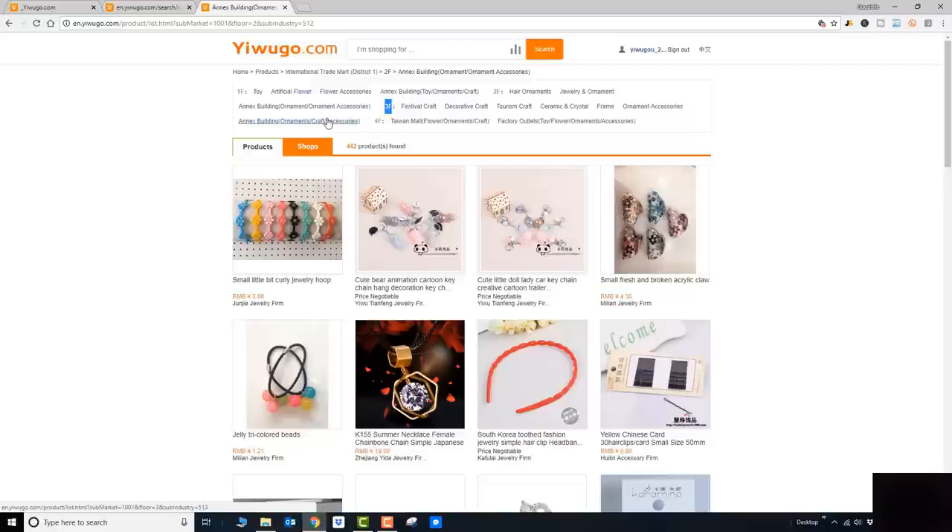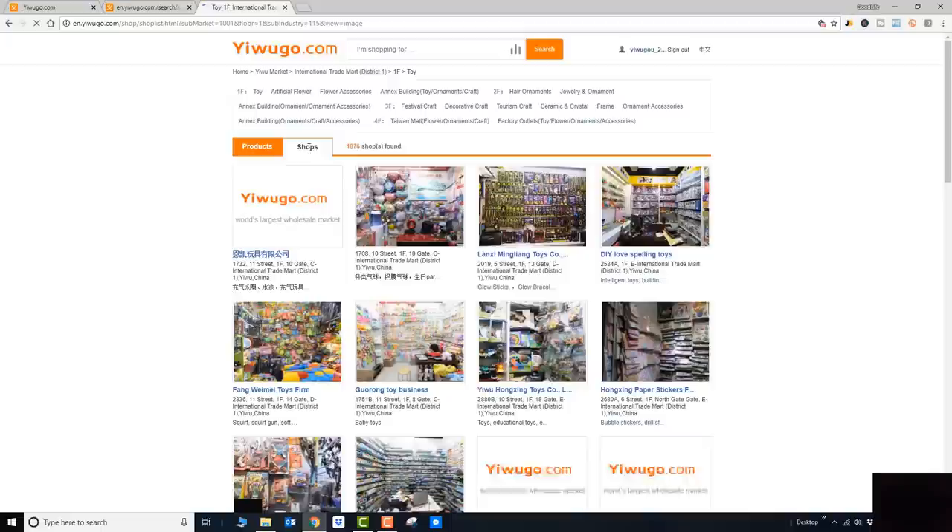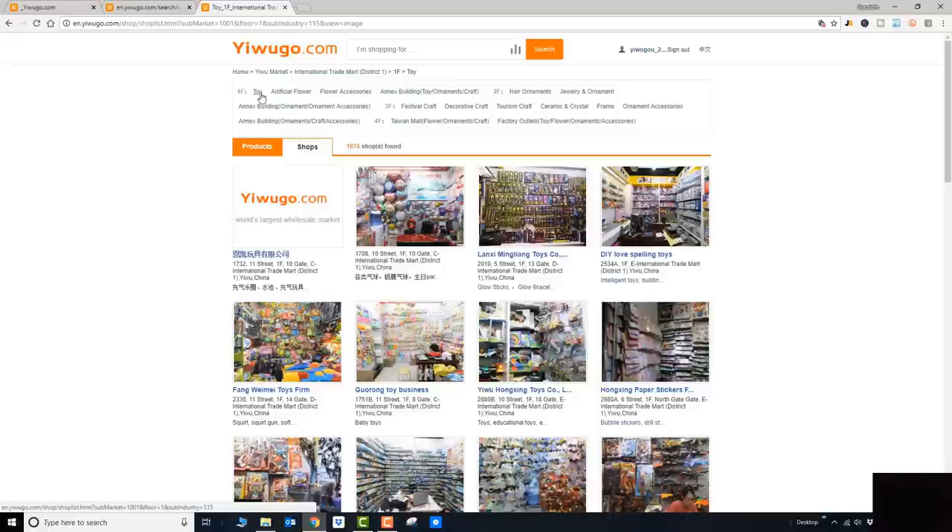If you are planning to go to Yiwu, this is actually the best approach — having a virtual tour of what's in each building will mentally prepare you. So if you're looking for toys in Building One on the first floor, you can see there are 45,000 product listings. And the best part: you can sort by shops — there are 1,876 shops found in Building One on the first floor showing toys.